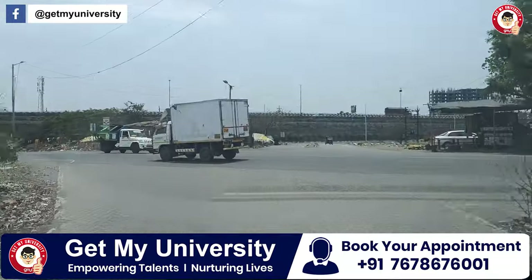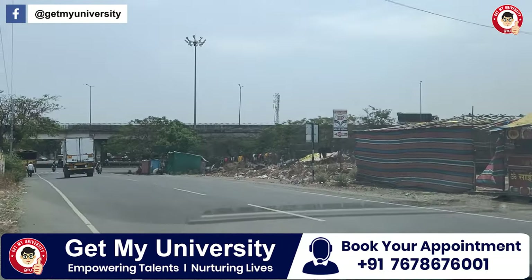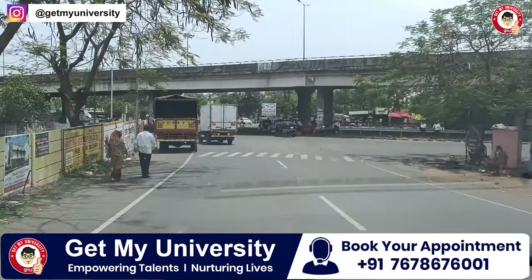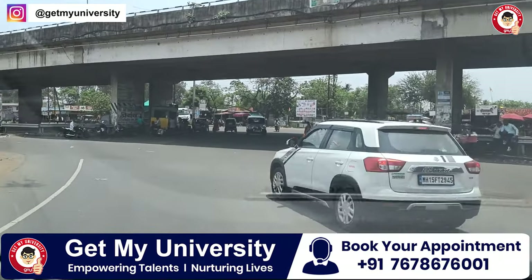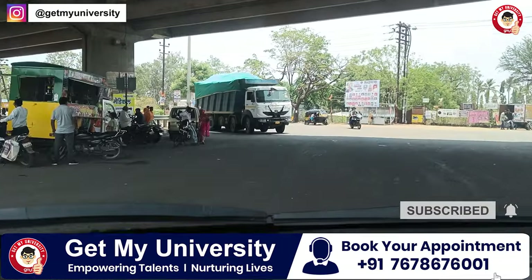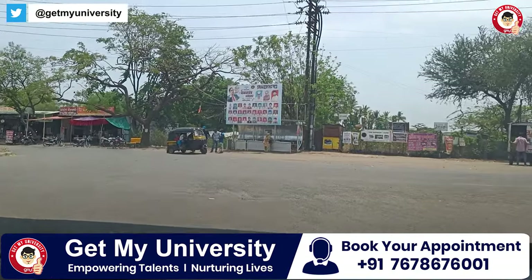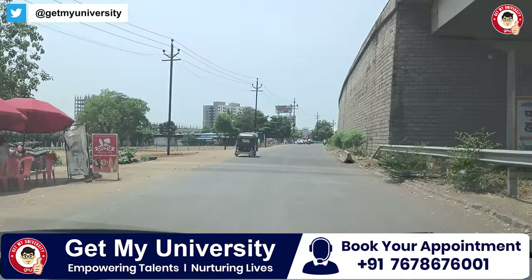This is the highway going to Nashik and Agra. The college is on this highway — if you turn left, you will find Dr. Basantra Pawar Medical College. Now we are heading to SMBT Medical College, Nashik, and we will review and share that college with you. Stay connected.